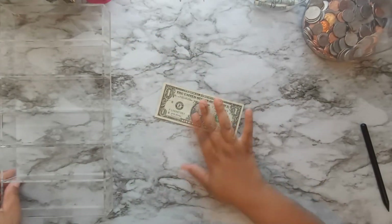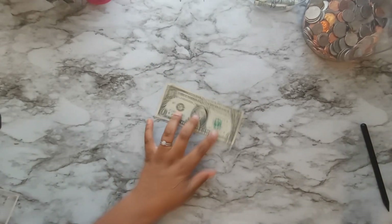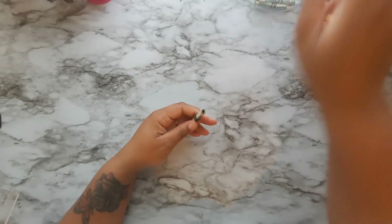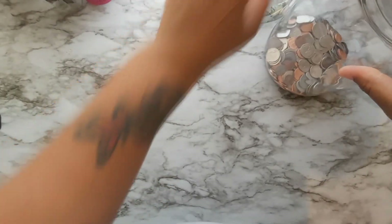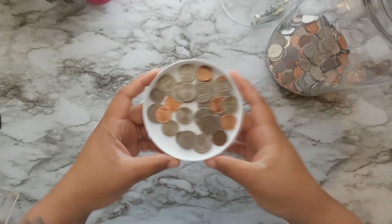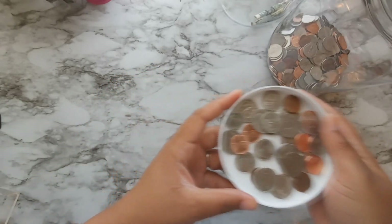Moving on to my savings jars. I have $1 for the dollar jar, so I'll go ahead and roll that up and throw it right in there. Then I have my coin jar — all the coins for this week. It doesn't seem like a lot, but I'll use the lid and throw that in there too.